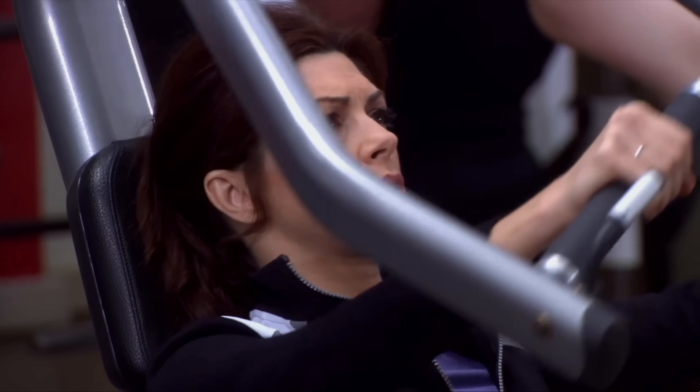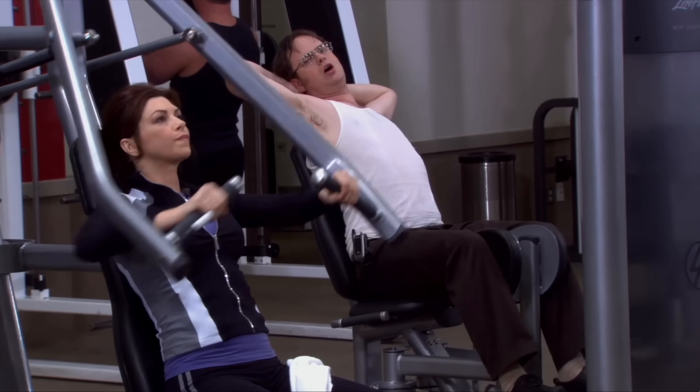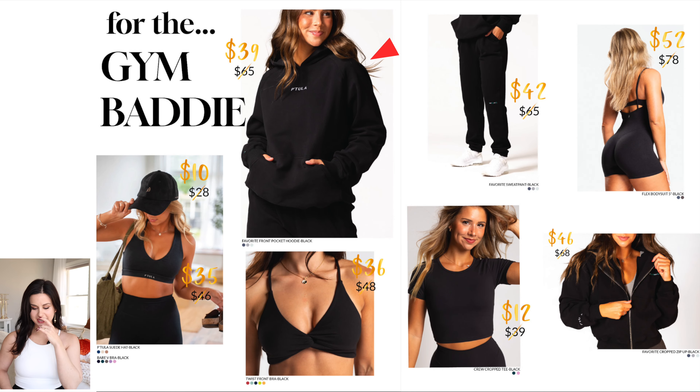I got my headphones in — don't you dare make me take them out. For the gym baddie, you can get some nice oversized hoodies. The suede hat is pretty dope, twist front bra — they're really pushing the twist front bra. I haven't tried that bra so I can't give my honest take, but it looks super cute and minimal. I have to admit Petula has so many different pieces — I've only tried like half of them. I eventually want to be a Petula pro and I'm slowly making my way there.